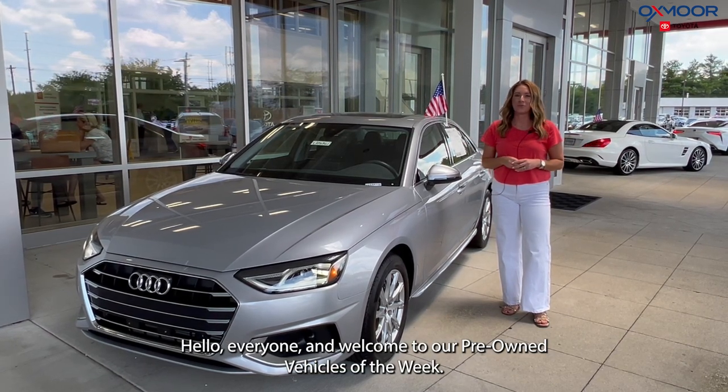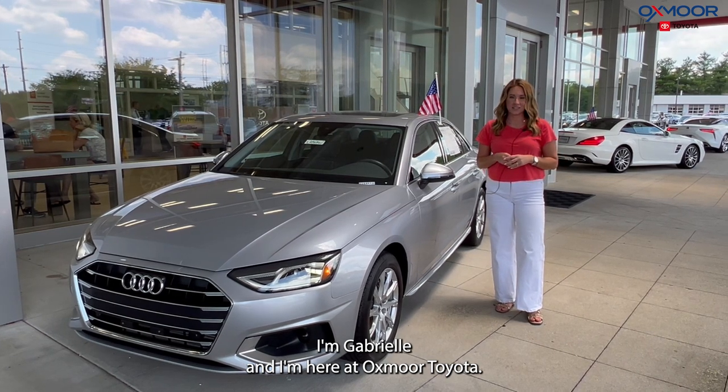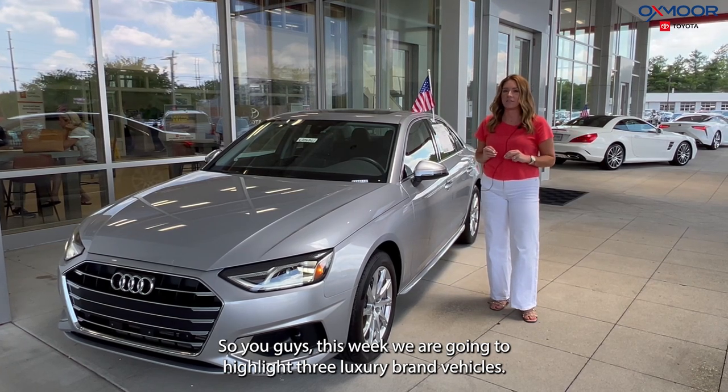Hello everyone. Welcome to our pre-owned vehicles of the week. I'm Gabrielle and I'm here at Oxmoor Toyota. This week we are going to highlight three luxury brand vehicles.